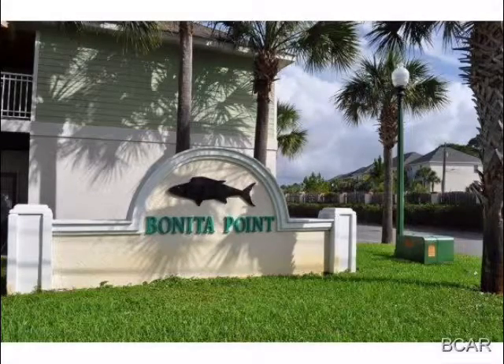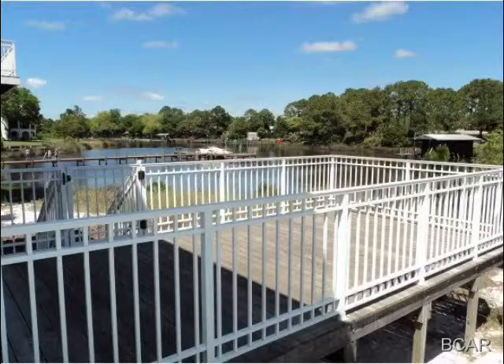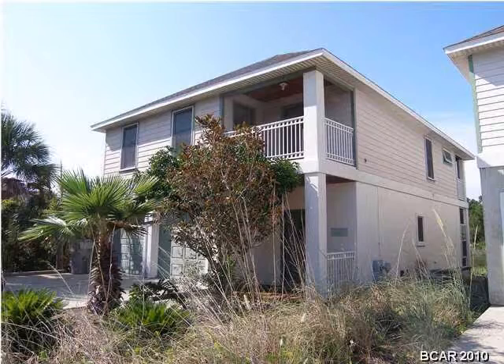Hi, this is Joey Virga from Virga Realty Panama City Real Estate. Today's short video is about Benita Point, located on Grand Lagoon in Panama City Beach, Florida.